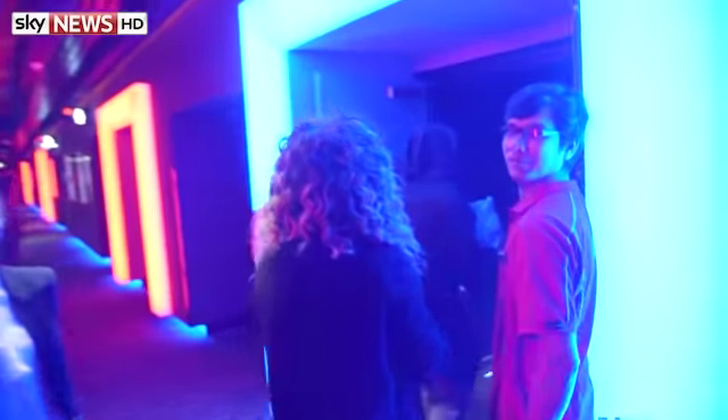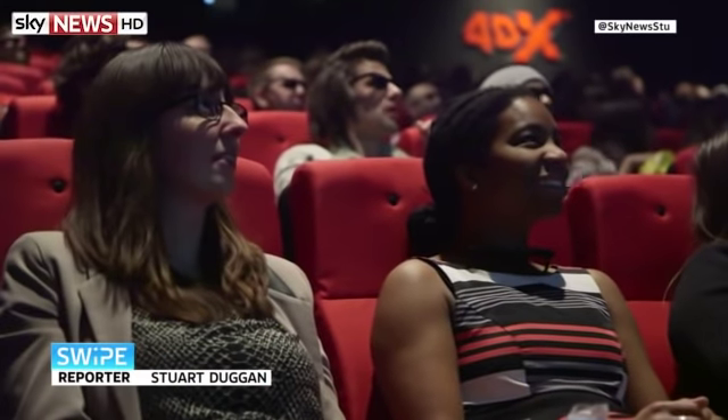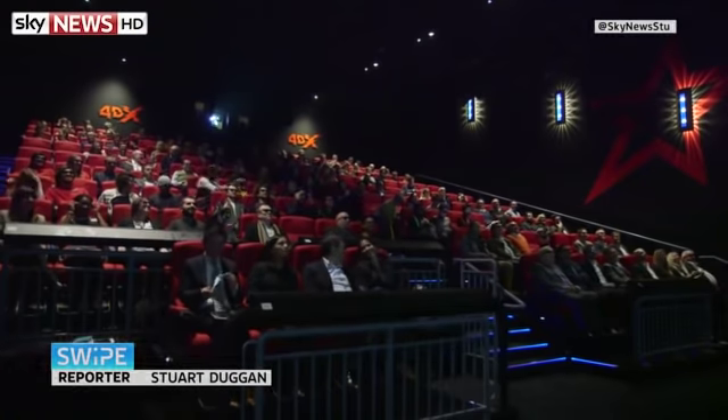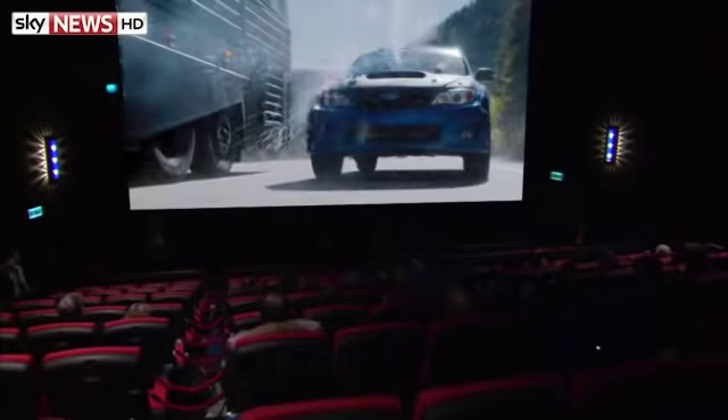If sights and sounds just aren't enough for you when you head to the cinema, how about this? It's called 4DX — seats that move around, air, water and fog effects all synchronised to the action on screen. Even smells are on the menu.